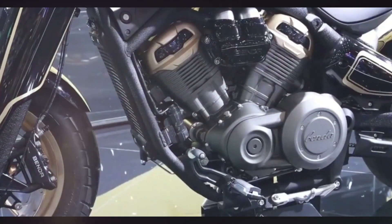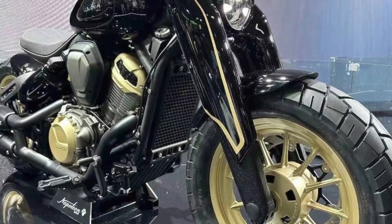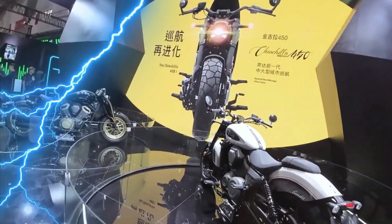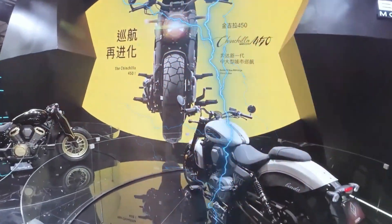The appearance design of the Benda Napoleon 450 is really eye-catching. The front end of the bike is well decorated with a thick front suspension decorative shell and round lights.